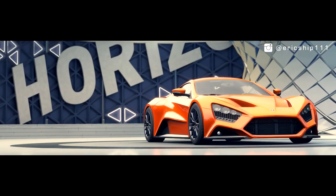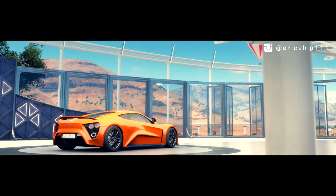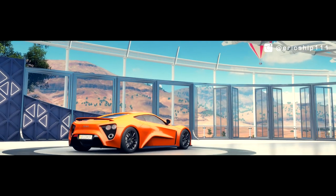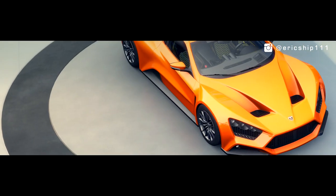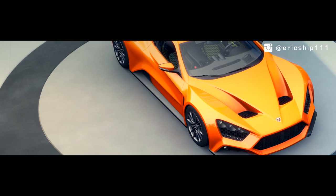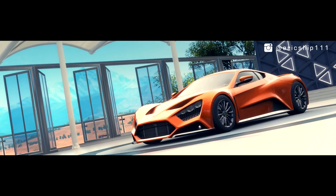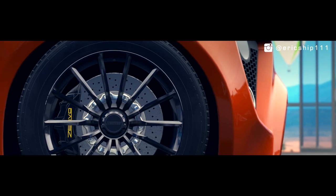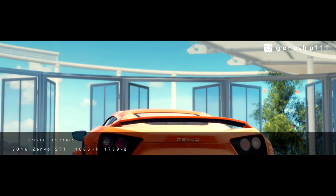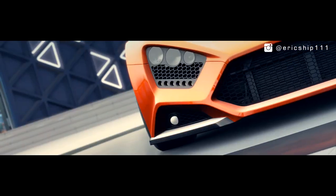This is the 2016 Zenvo ST1, a Danish hypercar built to compete against some of the most recognisable cars in the world. With only a handful of these ever produced, it's not hard to understand why the ST1 is so expensive. This is also partially due to the unique turbocharged and supercharged engine, helping the 7-litre V8 to output at 1,086bhp, assaulting the driver to experience 0-60 in just 3 seconds, and flat out the ST1 can reach up to 233mph. Not bad for their first car.